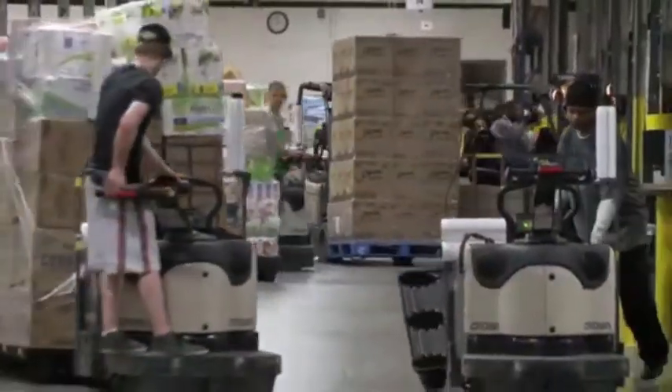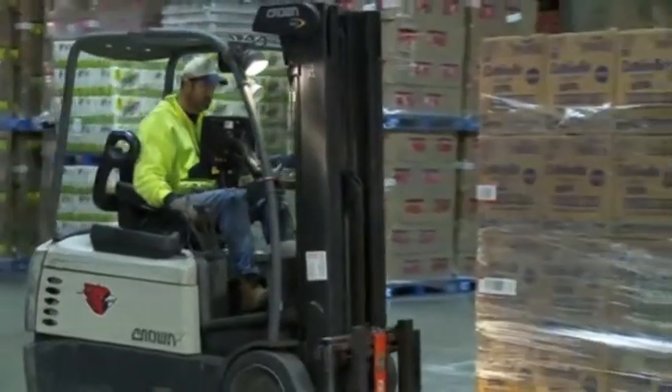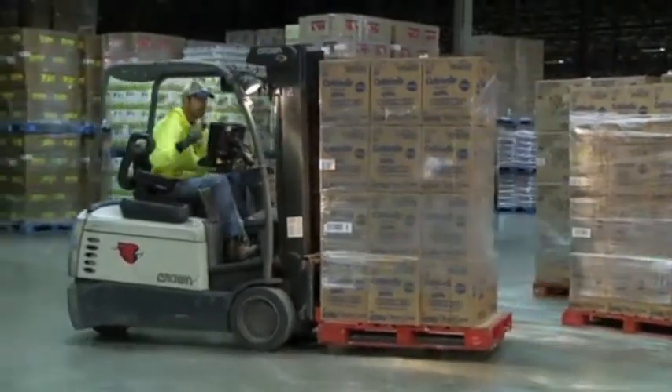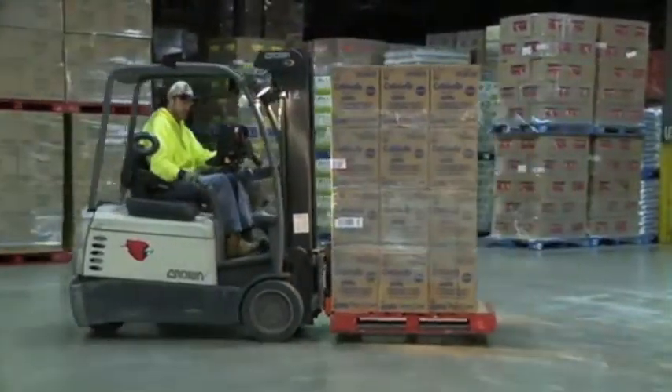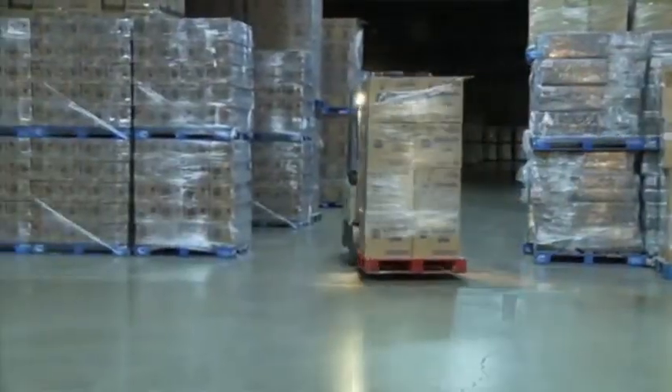Zenith Logistics handles groceries for one of the largest grocery companies in the United States. In our facility, we have approximately 100 lift trucks operating 18 hours a day — a 10-hour shift and an 8-hour shift — and it's busy. When somebody wants their order, we get it to them immediately. The product protector keeps me on the lift truck doing my job. It stabilizes the load so I can go a little bit faster, go around corners quicker, and get the job done sooner.